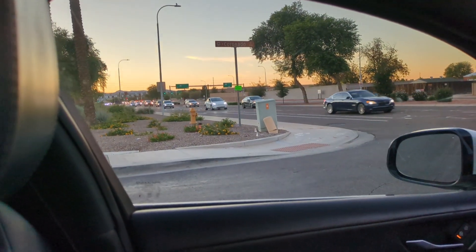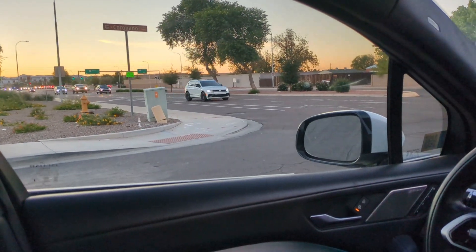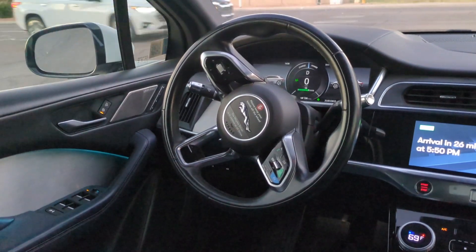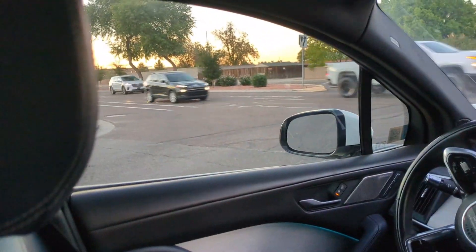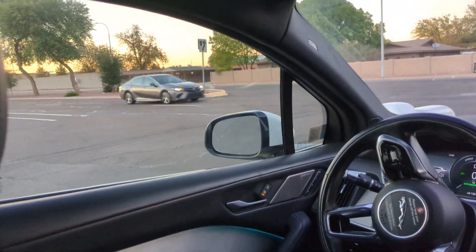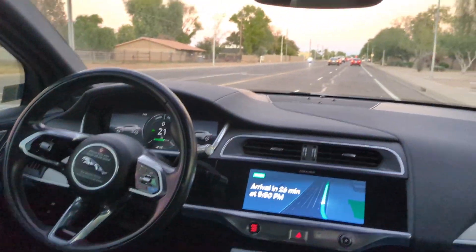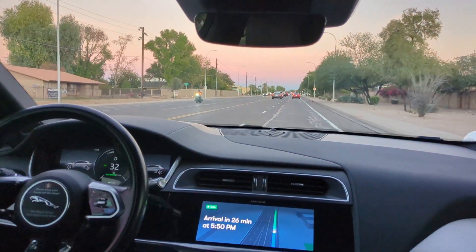This is a pretty busy intersection, so let's see how it does. You can see a lot of cars right there. It's slowly inching its way up, much like a human would, turning the steering wheel. We're waiting to make a right, just waiting for the last few cars. It was inching its whole way up and just like that we're going — it navigated that really well. Now we're stopped at a red light, and so far so good.